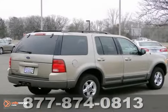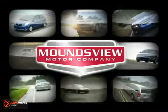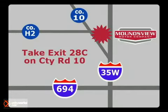Come check it out today. Your satisfaction is our goal. We are conveniently located at 2375 County Road 10 in Moundsview, Minnesota.